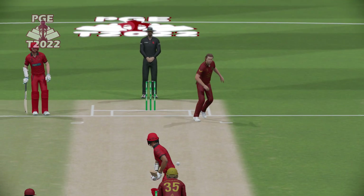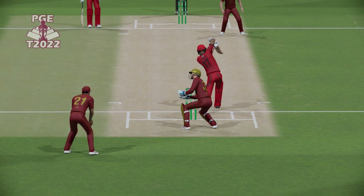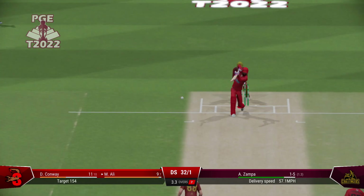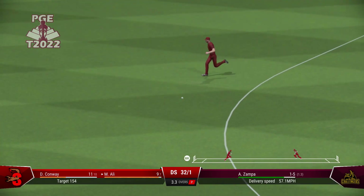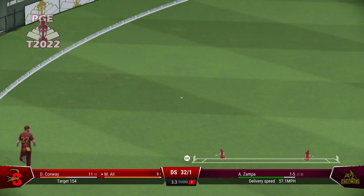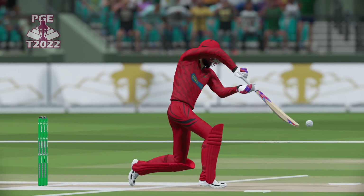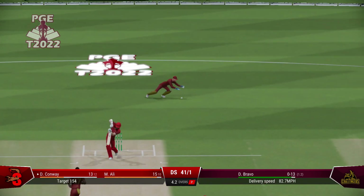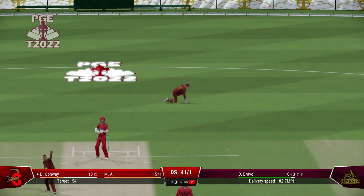Finds the edge. Perfectly timed. Found the gap with ease. Wasn't the worst ball you'll see, but it's still raced to the right under pressure. Edge. Amazing delivery.